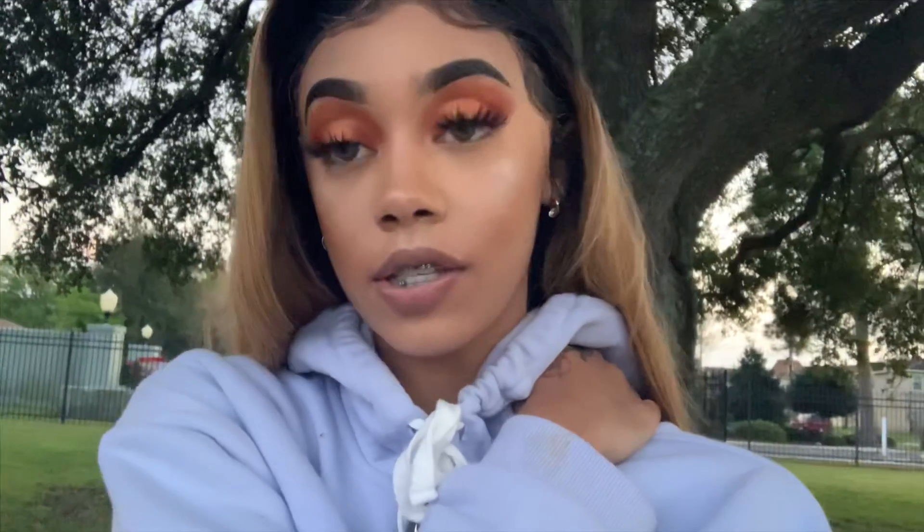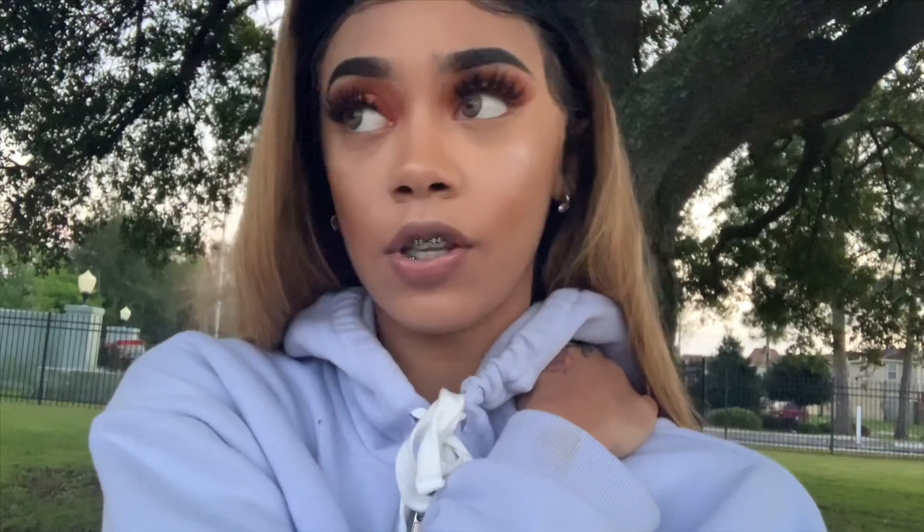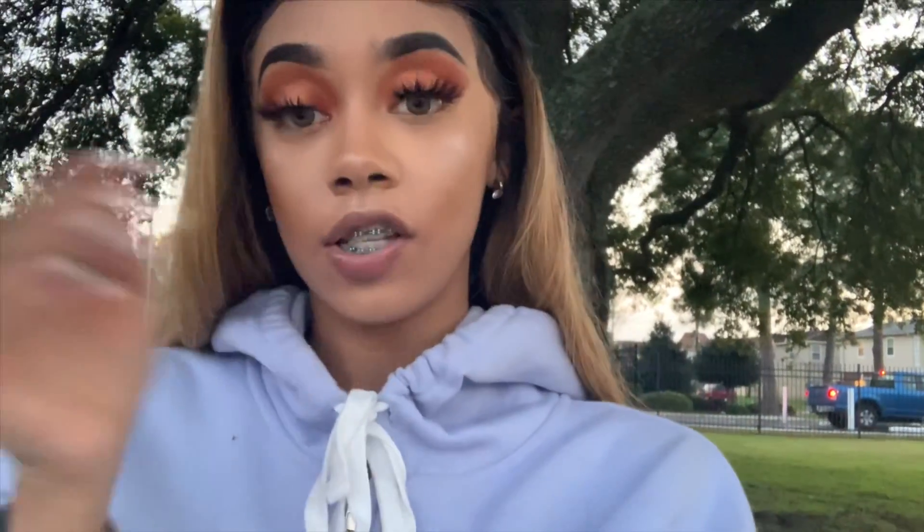Advice on how to handle all negativity: surround yourself with positivity. Surround yourself with people that actually give a fuck about you, people that worry about your mentality and mental health. And most importantly, cut the negative people all the way off. Even the slightest bit of negativity — if you can't deal with it, cut them off. It's better to stay by yourself than to be around a bunch of negative people.